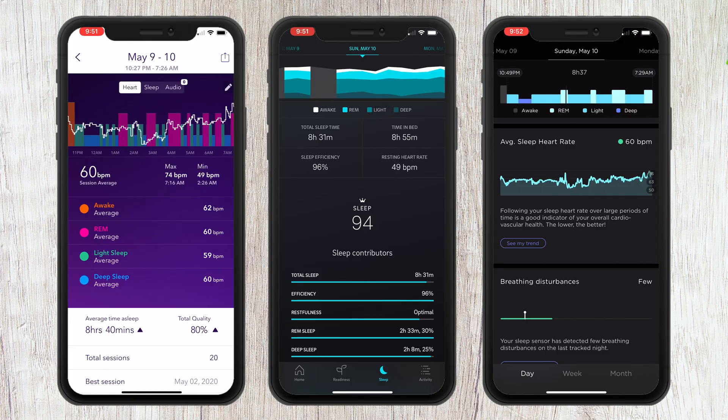Moving on to resting heart rate: both the Withings and the Pillow app were almost nearly identical in my overall BPM, but they drastically differed from what I was getting off my Oura Ring. Take May 9th, for instance — the Oura Ring showed my resting heart rate at 49, but both the Pillow and the Withings app said it was at 60. That's a pretty big discrepancy, in my opinion.